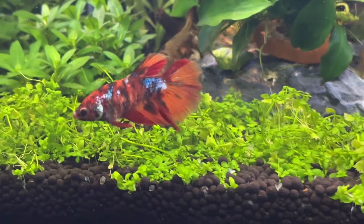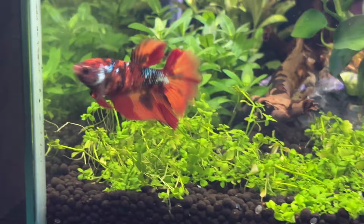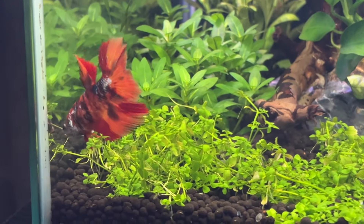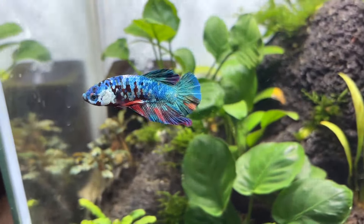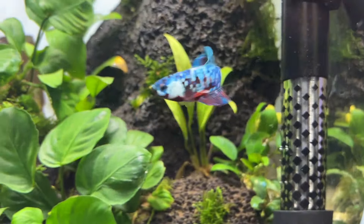For today's video, I want to go over why I chose to keep betta fish in my fish room. The first reason is the incredible range of colour varieties available in betta fish today. It's easy to find one in your favourite colour or that'll complement the aquarium setup that you have planned for your new tank.